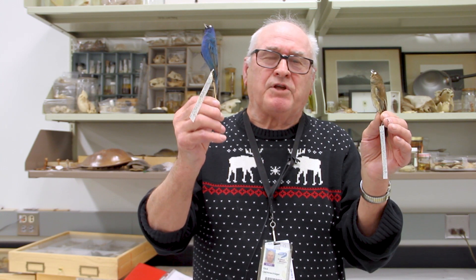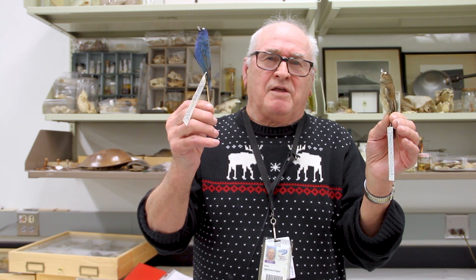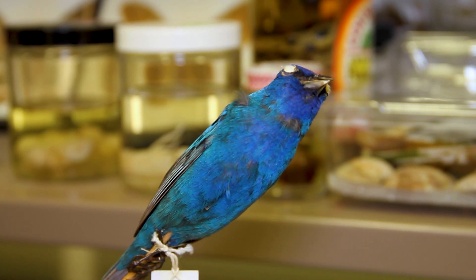Welcome to the Science Museum. I'm Dick Olenschlager, the manager of the biological collections here, and I have before me two specimens. I have a male and female bird called the indigo bunting.